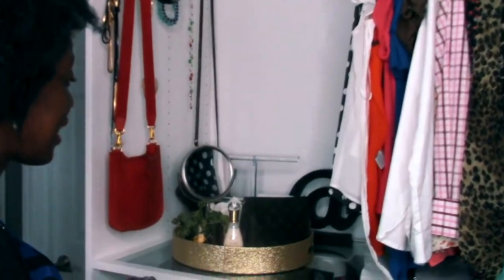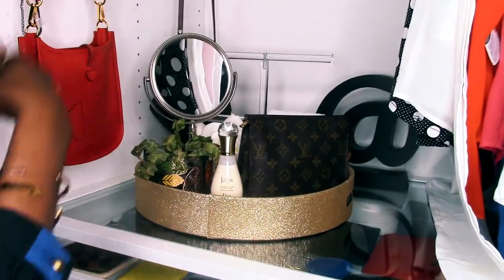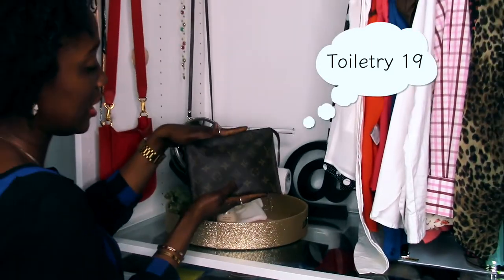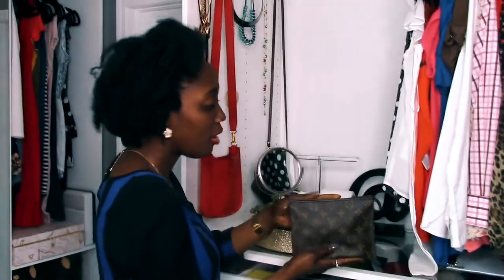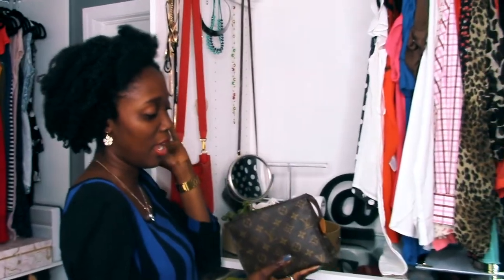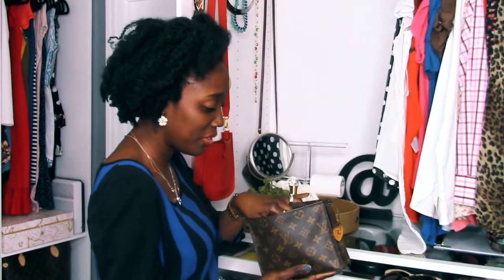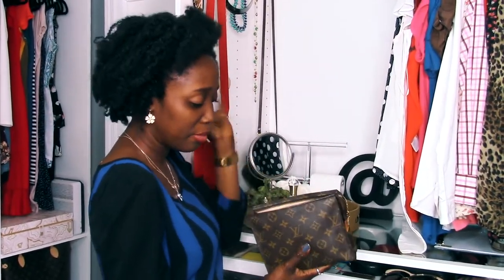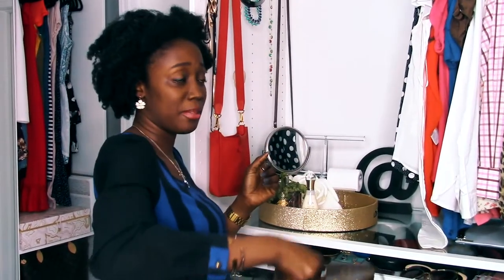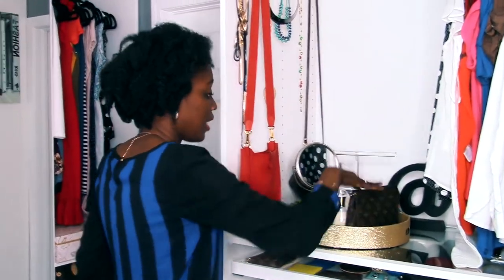Down in this corner I have my pretty grab-and-go setup. I've got my little toiletry pouch that houses basically everything I need to go anywhere — lipstick, headphones, lip balm, eyeliner. Basic things I grab on a day-to-day basis. I can just toss this entire thing in a bag, or if I'm not taking a bag I can grab this and literally leave the house with it.